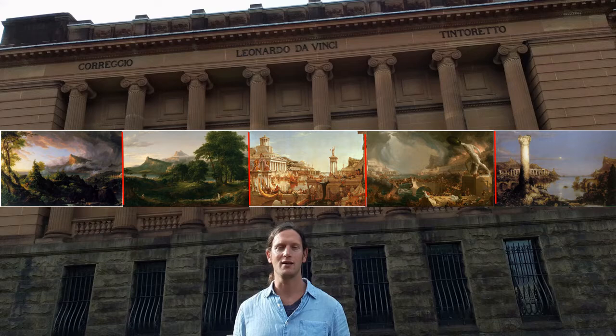In this video, we'll be looking at five paintings, and I'm interested to know: which painting do you think represents our current state of civilization?